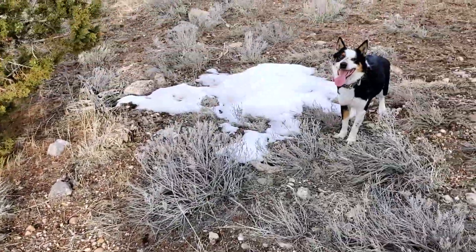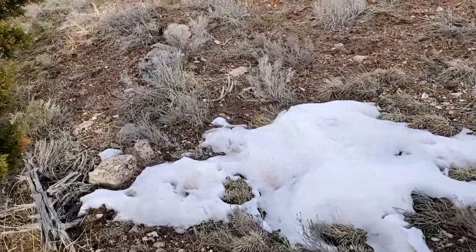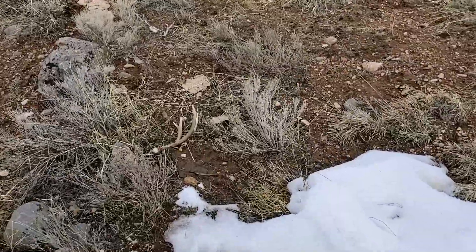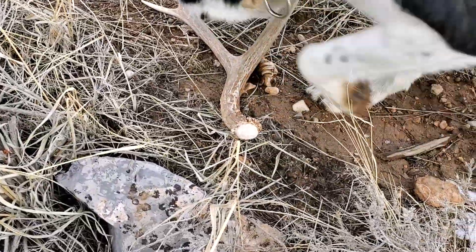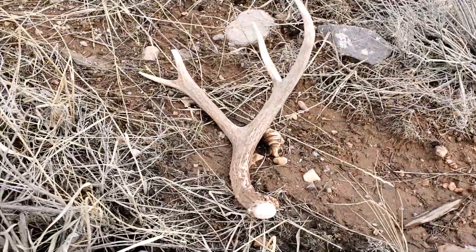Walking for about 45 minutes now, and my goal for today was to find hopefully just a brown four-point - that's what I wanted to find today. And I think we just found it. Let's walk up on it and see what we got. It is right there - a brown four-point. Nothing real big but I'll sure take it. That's awesome.